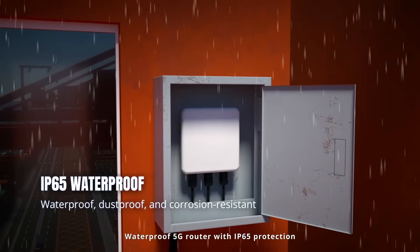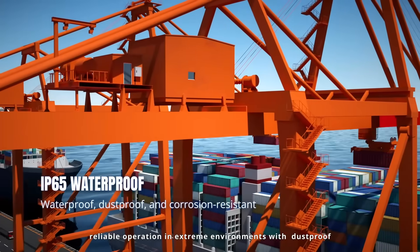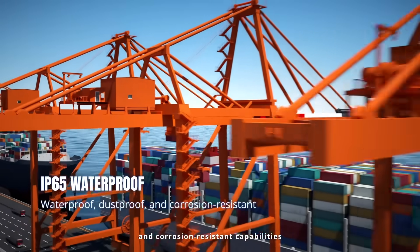Waterproof 5G router with IP65 protection ensures reliable operation in extreme environments with dust-proof and corrosion-resistant capabilities.